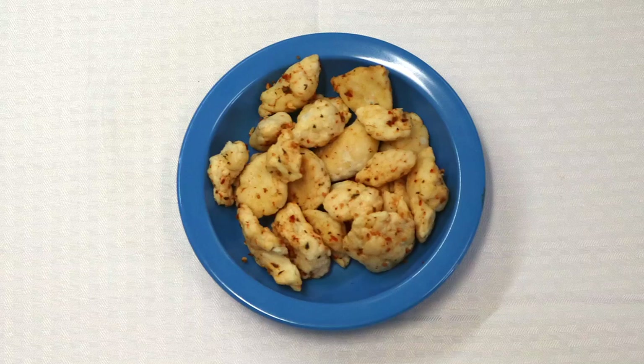Next time you're eating a delicious cheese curd, be sure to thank your local cow.